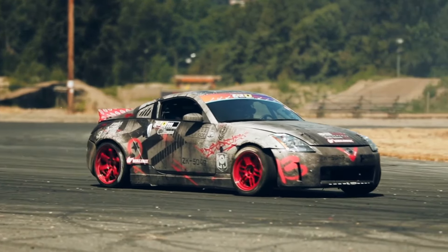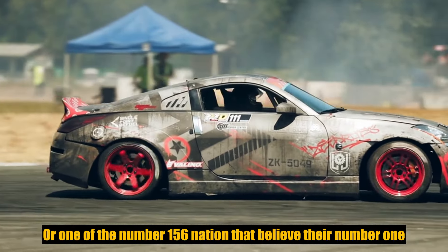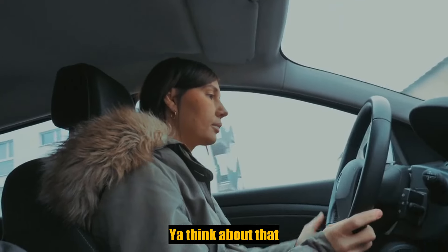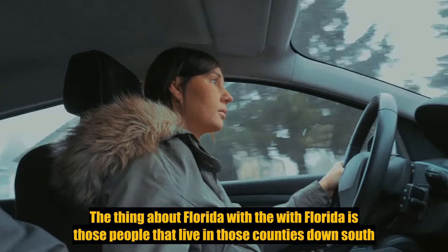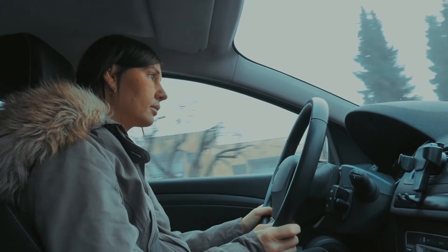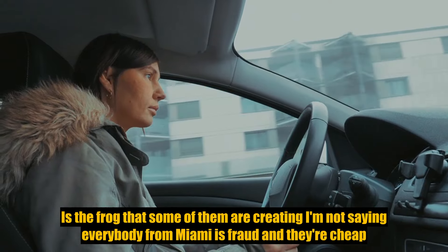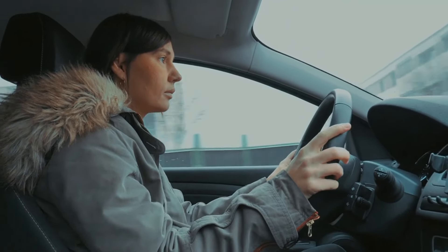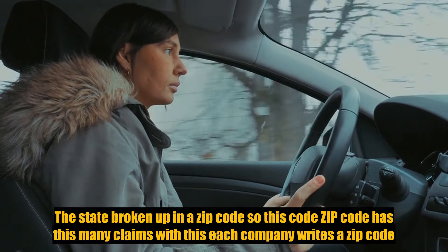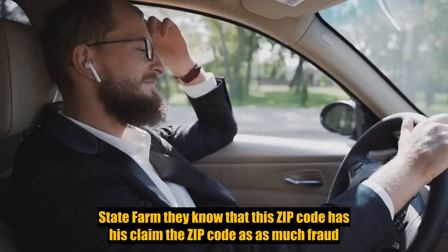Florida's biggest thing to take away: Florida is the number one fraud state in the nation, or one of the top fraud states. Lots of fraud, lots of false claims. The state is broken up into zip codes — State Farm knows that this zip code has this claim rate and this much fraud. Each company writes by zip code.